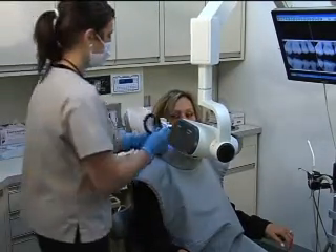Once we formulate the treatment plan and you understand what we're trying to accomplish, our treatment coordinator will sit with you, thoroughly explain the procedures, thoroughly explain the appointment times necessary, and work with you on the financial arrangements.